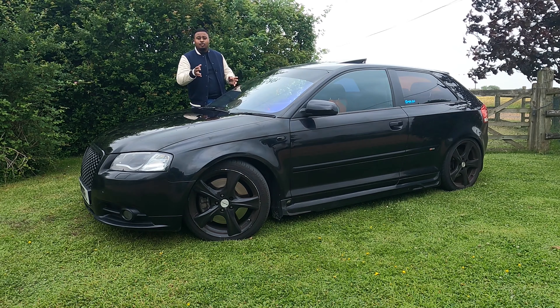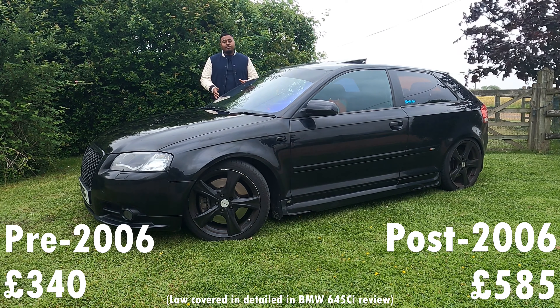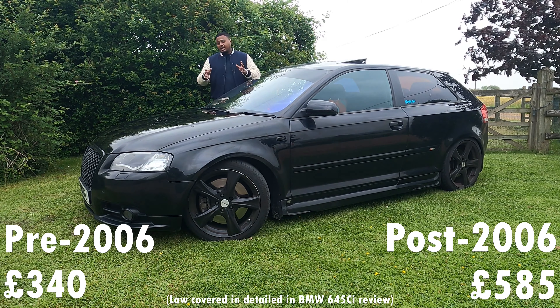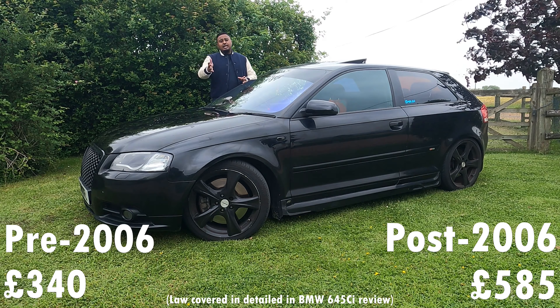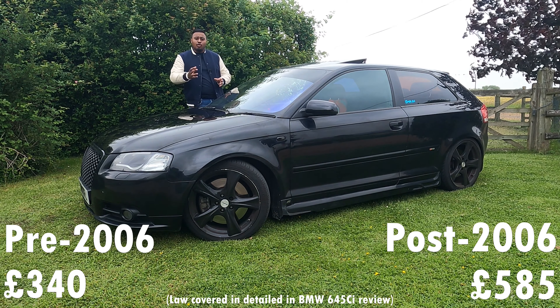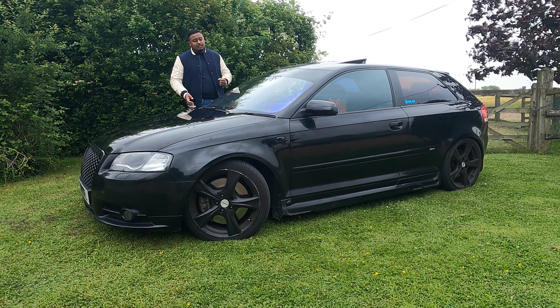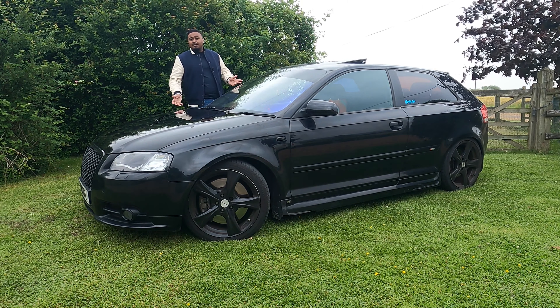The R in VR6 actually means 'Reihe', which in German means inline. The reason why it's got this unicorn engine is because the Audi A3 wasn't designed for a longitudinal engine — it was only designed for transversely placed engines. This was the only way they could fit that large engine in this small engine bay. So this car is genuinely a unicorn — it's wizardry at its finest.